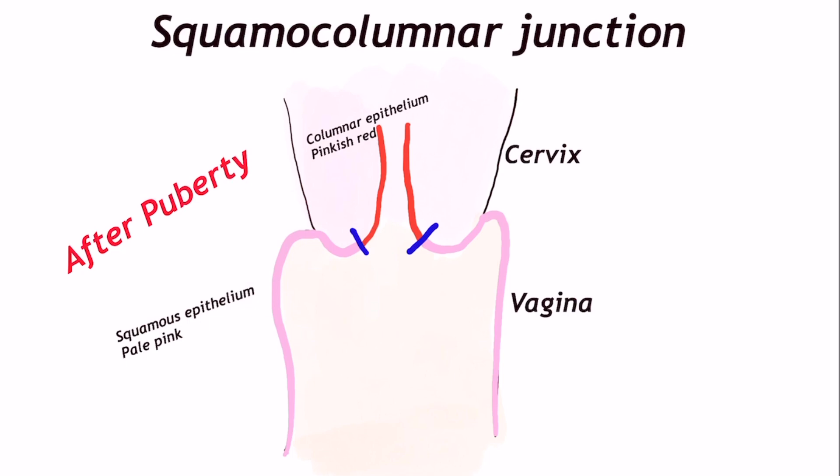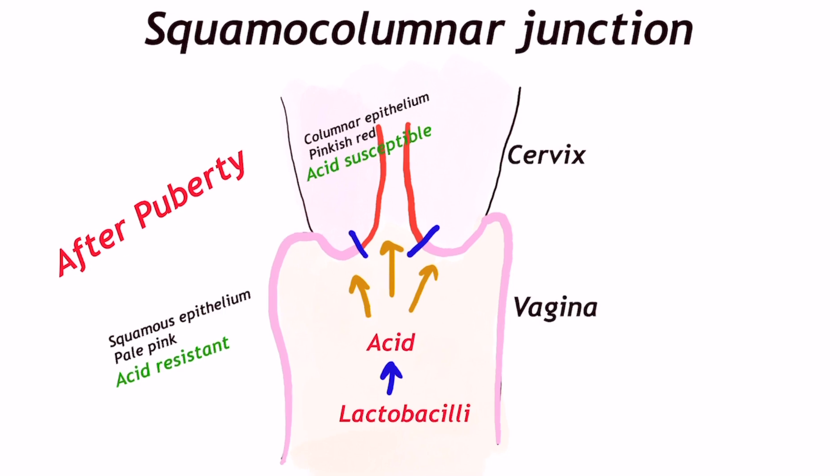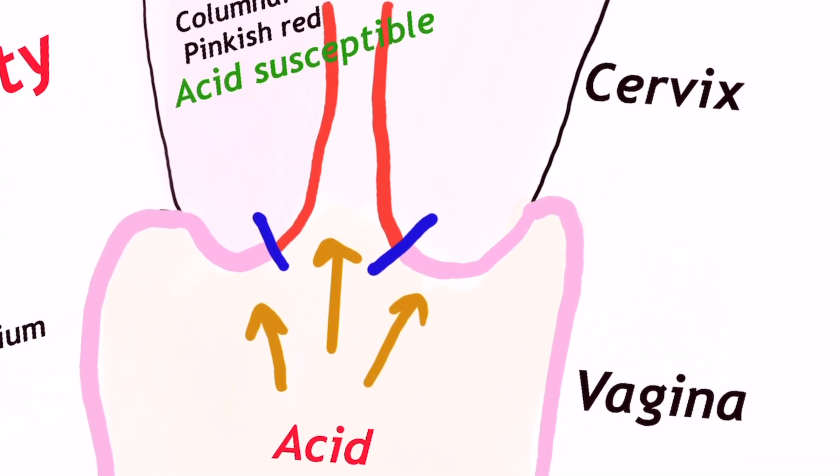After puberty and pregnancy, lactobacilli grow as vaginal flora. Lactobacilli produce acid which lowers the pH of the vagina, thereby preventing ascending infection. However, this protective mechanism is a double-edged sword — acid bathes the columnar epithelium of the cervix, which is less resistant to acid than squamous epithelium.